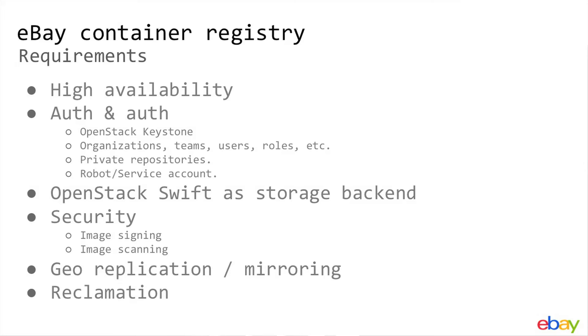Even on day one, we realized that to enable all of this we would need our own container registry. So we started out with Docker Hub — the public, open-source version. We built our own deployment of that, then we took a step back and looked at the requirements from our perspective.